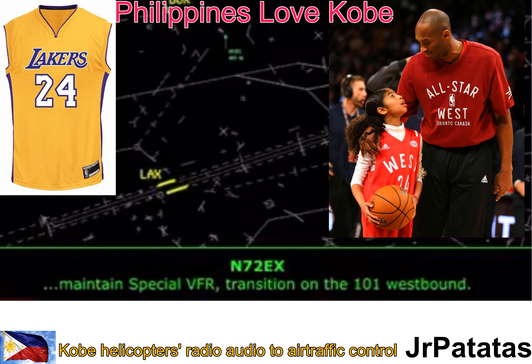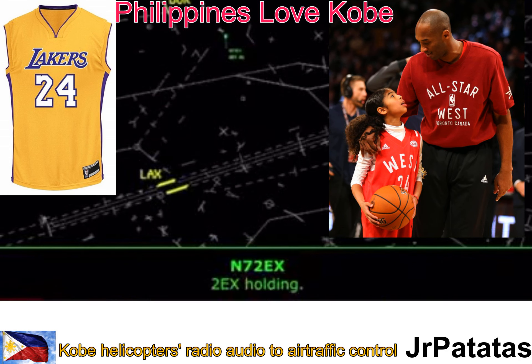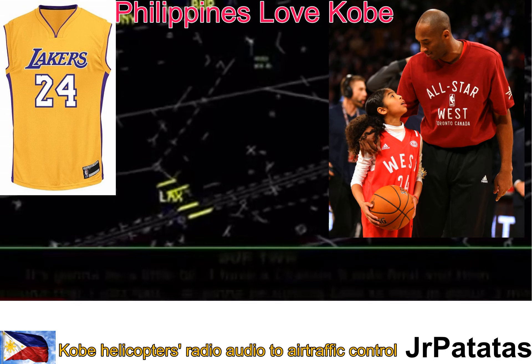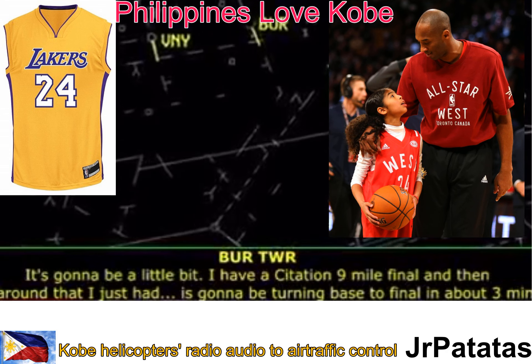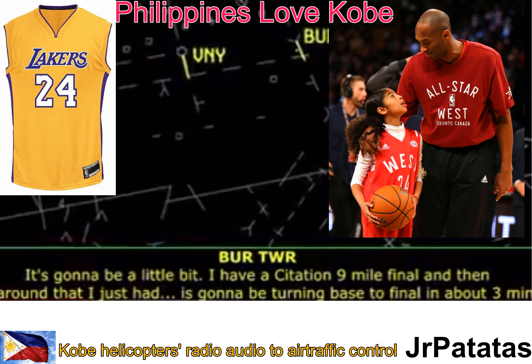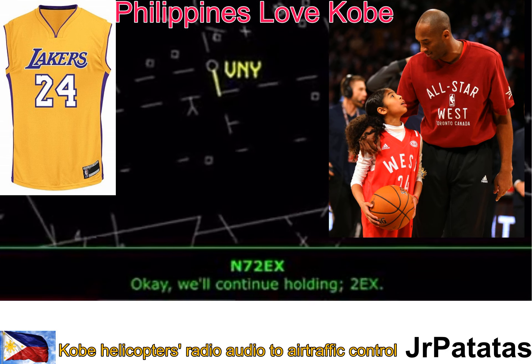There should be a fire transition on the 101 westbound. November 2 Echo X-ray, hold outside Burbank Class Charlie Airspace. I have an aircraft going around. 2 Echo X-ray, hold it. It's going to be a little bit — I got a Citation on a 9-mile final, and then that go-around I just had is going to be turning base to final in about three minutes. Okay, we'll continue holding, 2 Echo X-ray.